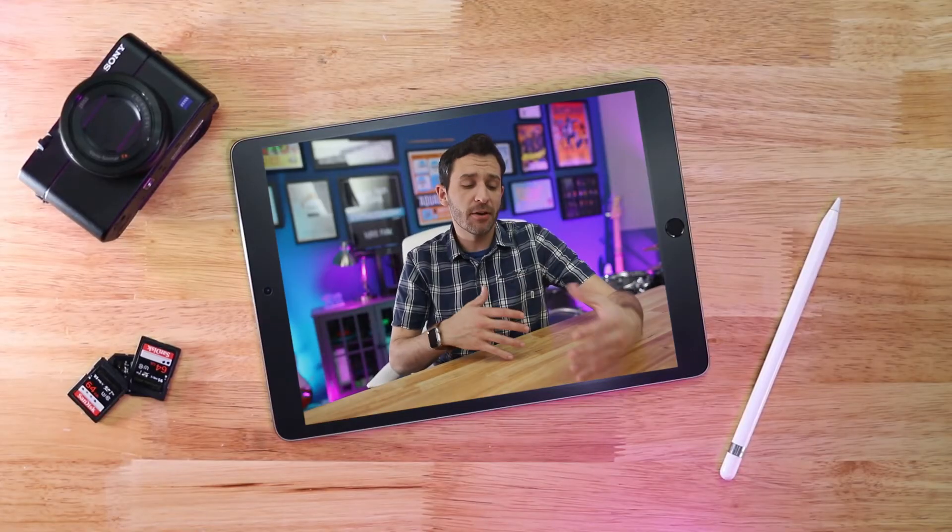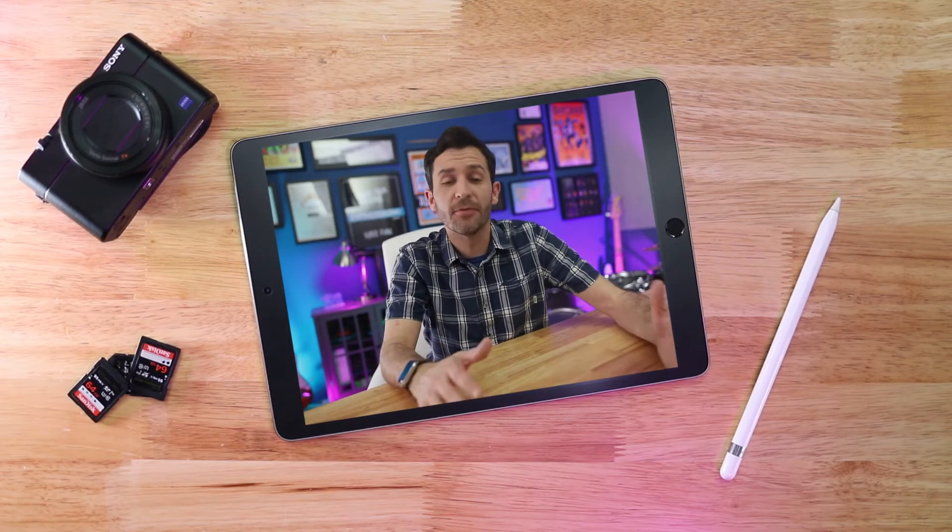Here's my takeaway from using LumaFusion so far on the iPad. The biggest thing is if you're somebody who only has an iPad to edit on, this is really usable software — you can create excellent quality videos. The app keeps getting updated and more feature-rich, so if all you have is an iPad, this is a really viable option to start making really good videos.